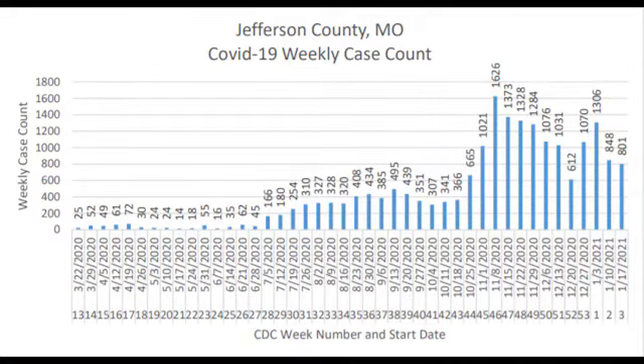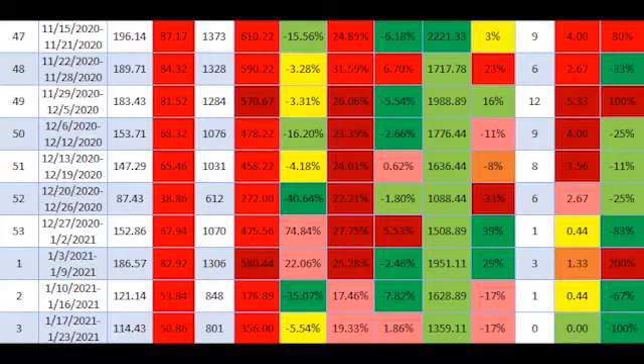Beginning with figure one, you'll see the number of confirmed and probable cases by week. This is a great visual to show us how our total cases are trending from week to week. The past two weeks we've had a decrease in weekly cases — during week two we had 848 cases, and during week three we had 801 cases. We use this weekly case number to calculate our new cases per 100,000 per week, which is one of the main White House indicators on our color chart. During week three, our new cases per 100,000 per week was around 356, which is categorized as red on the color chart. It still indicates we are experiencing uncontrolled spread in the community, but we're certainly moving in the right direction as we're no longer in that most severe dark red category.